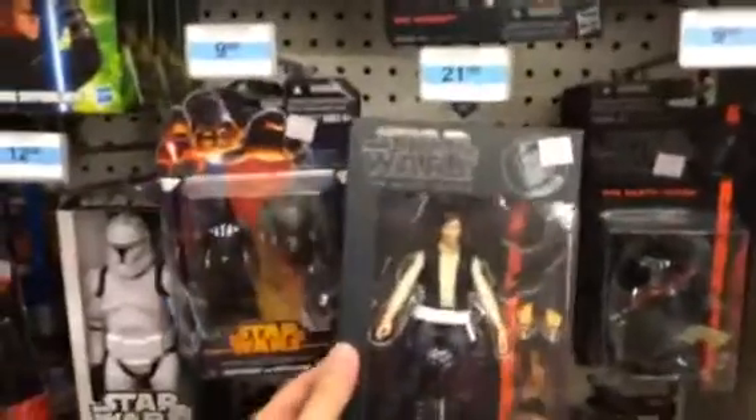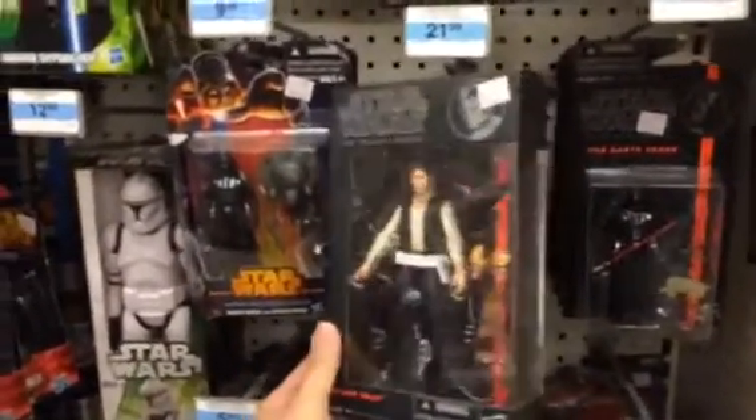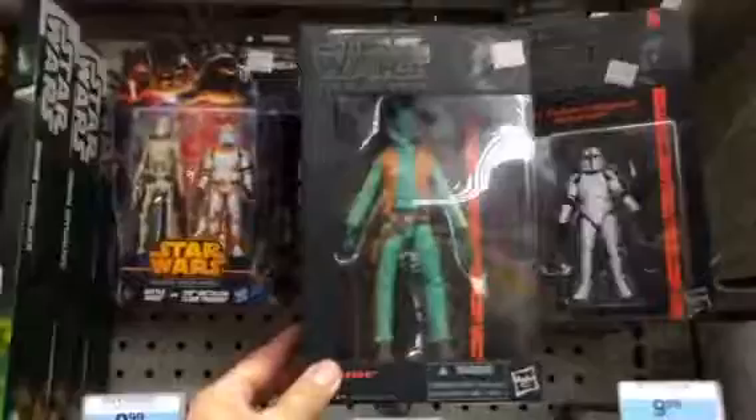Hey Star Wars fans, look what I found here at my local Kmart — it's the Star Wars Black Series 6-inch Han Solo and Greedo. Take a closer look.